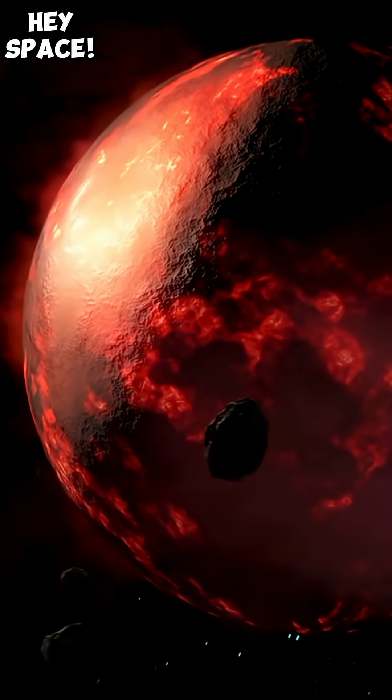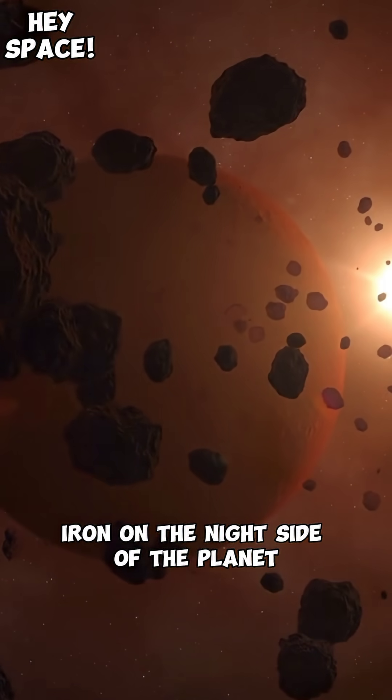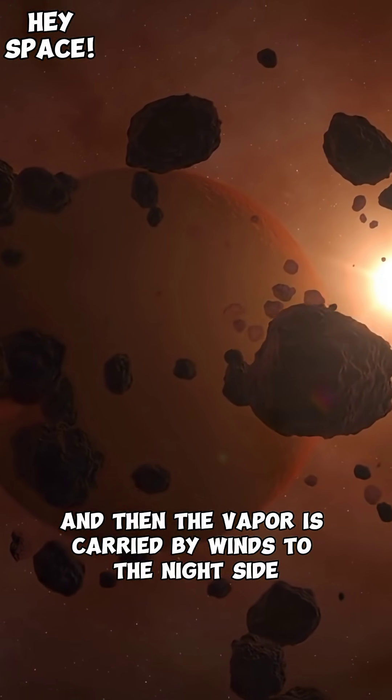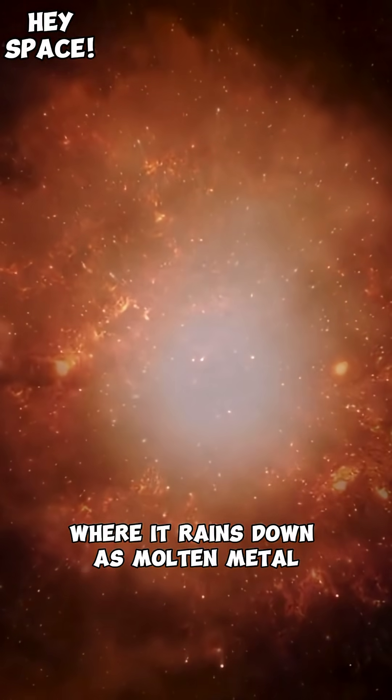Most surprising of all, scientists believe that it could rain iron on the night side of the planet. The day side is hot enough to vaporize iron, and then the vapor is carried by winds to the night side, where it rains down as molten metal.